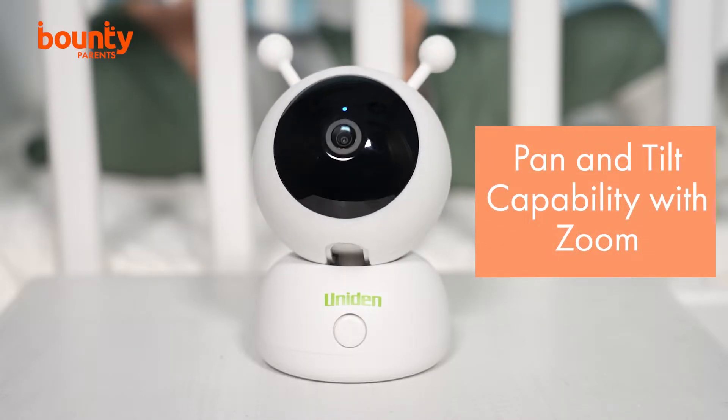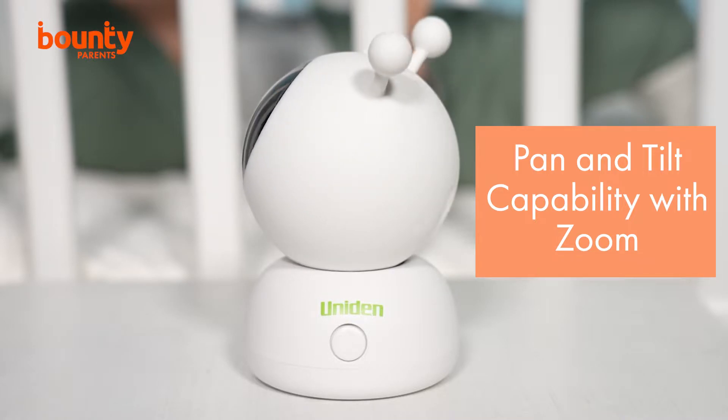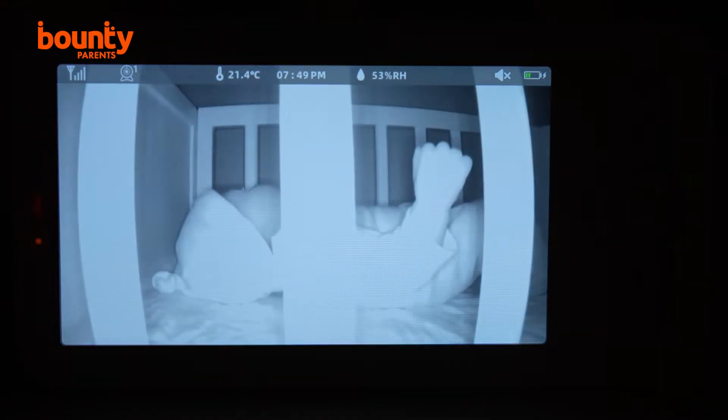All that detail is displayed on the 5-inch monitor. Plus, the baby camera has various zoom options, meaning you can get a closer look at your baby or the room for that extra reassurance. The monitor also features night vision, which means you reduce the chance of waking your bub if you want to look in on them after bedtime.